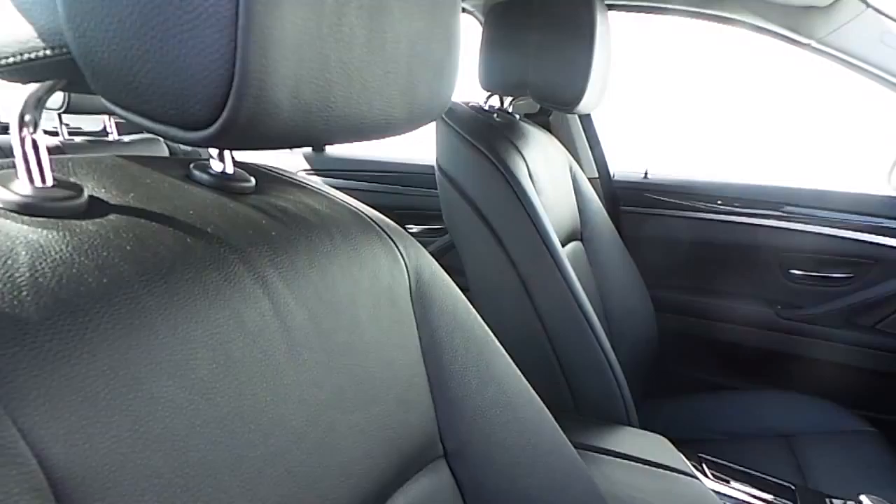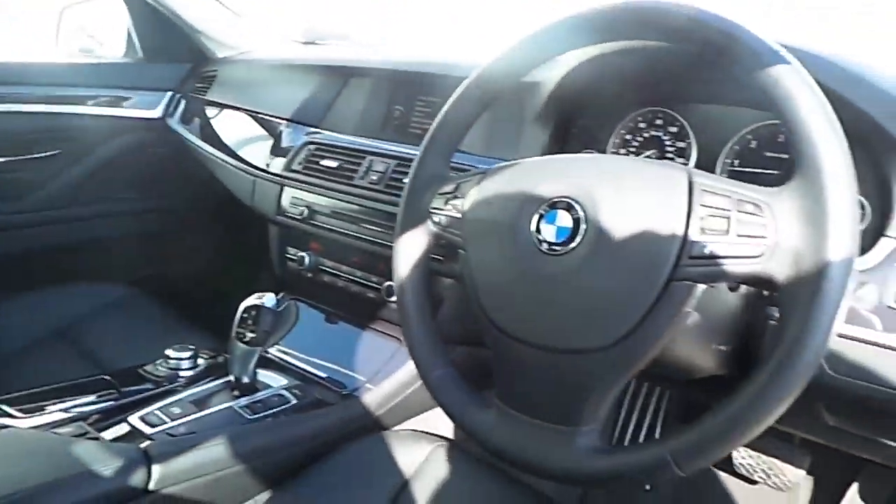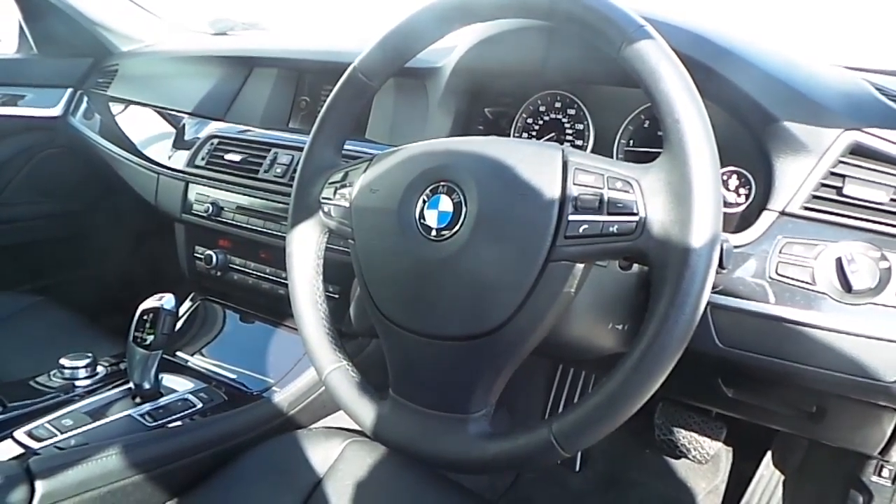The interior of this 5 Series is finished in black Dakota leather, with a high-gloss black trim, and a multifunction steering wheel with cruise control and brake function.